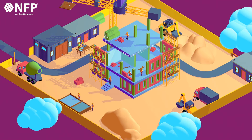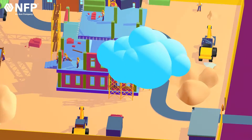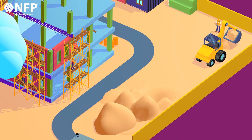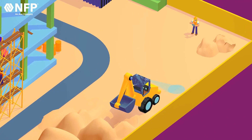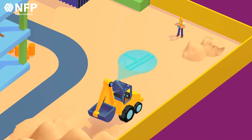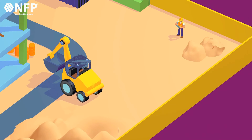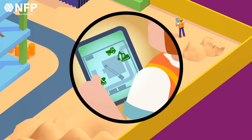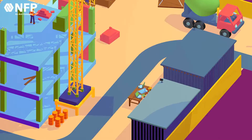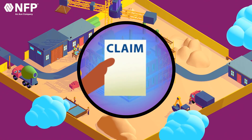Another area where IoT is making a significant impact is through excavation sensor technology. Excavation is a crucial part of construction projects, and ensuring safety and accuracy in this process is vital. Excavation sensors can monitor soil conditions, detect underground utilities, and track the movements of excavation equipment in real-time. This data allows for better decision-making and optimized equipment usage, leading to safer work environments and a reduction in potential claims related to excavation accidents.